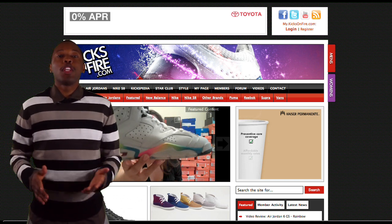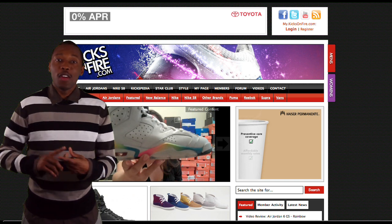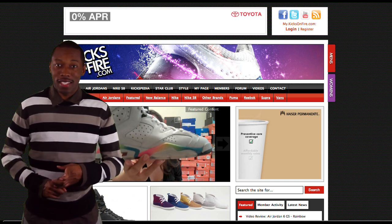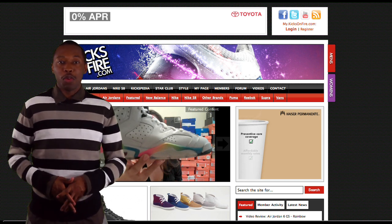What up, Sneakerheads? This is KU, one of your riders here at KicksOnFire.com. This week, we have something from the 90s, we have something from the Greeks, something from LA, and a little bit of something from the summertime. Let's find out what they are right after the break on the KicksOnFire Weekly Review.